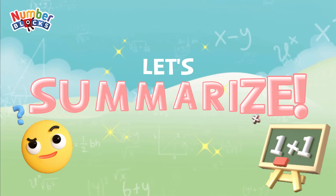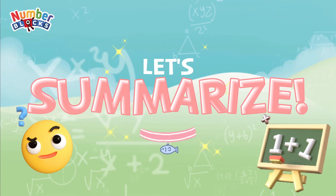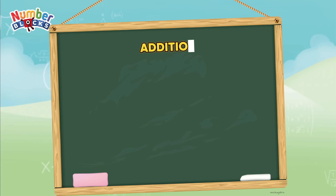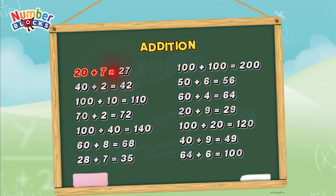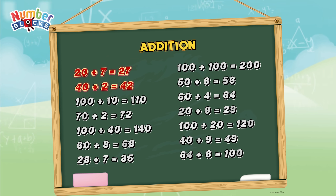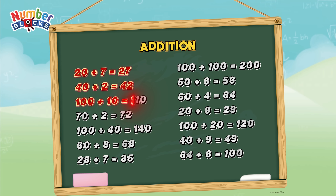Alright, join me and let's summarize. Let's all learn addition. 20 plus 7 is equal to 27. 40 plus 2 is equal to 42. 100 plus 10 is equal to 110.